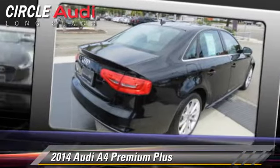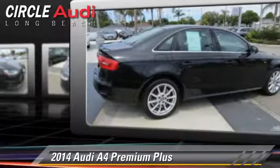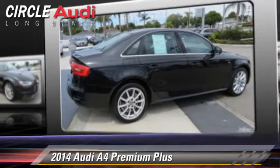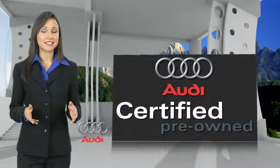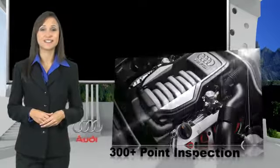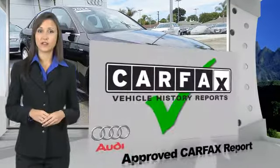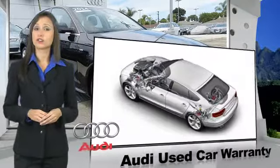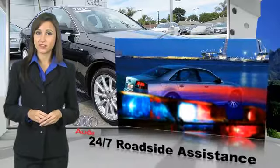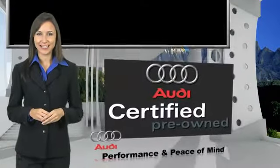Give us a call to schedule your test drive today. There are 300-plus reasons the Audi certified inspection is the industry's most rigorous. No other manufacturer puts certified cars through a tougher examination. All certified cars are also backed by first-rate service and support. Audi certified cars — performance and peace of mind.